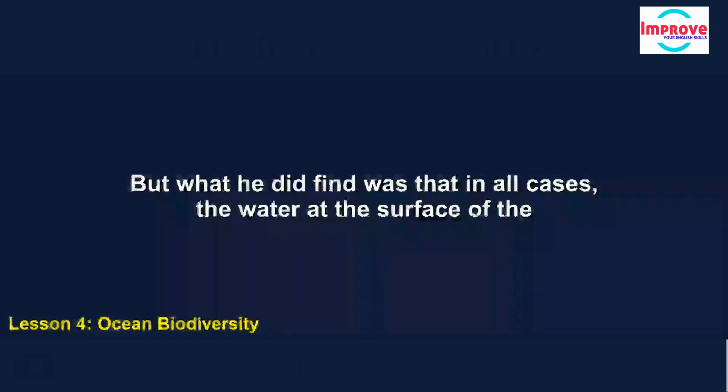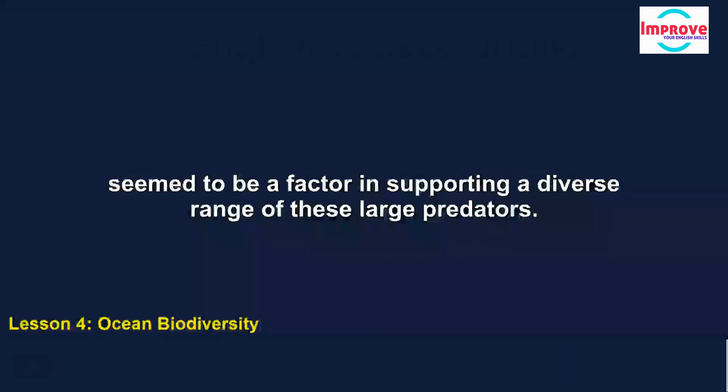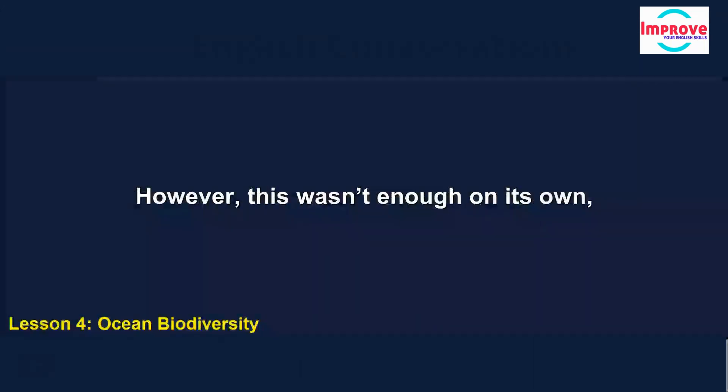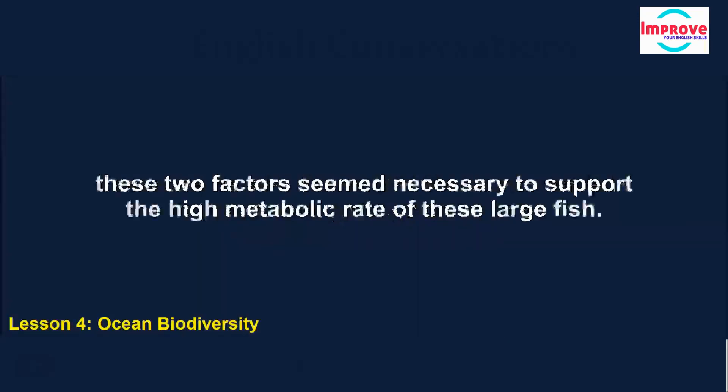The remaining hotspot was quite badly off in that regard. But what he did find was that in all cases the water at the surface of the ocean had relatively high temperatures, even when it was cool at greater depths. This seemed to be a factor in supporting a diverse range of large predators. However, this wasn't enough on its own, because he also found that the water needed to have enough oxygen in it. So these two factors seemed necessary to support the high metabolic rate of these large fish.